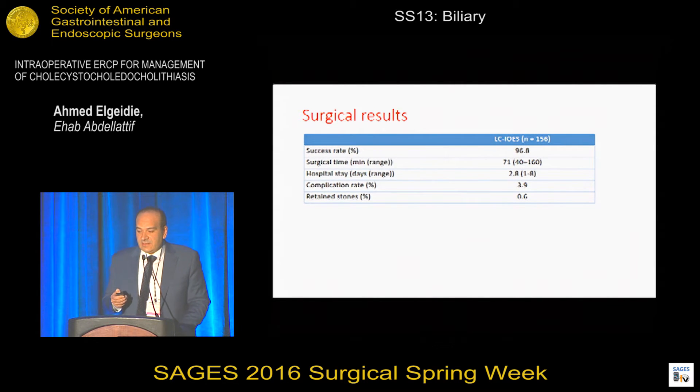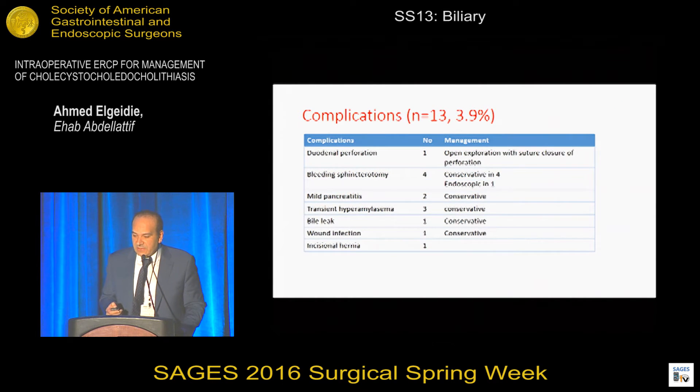The surgical success rate was about 96.8%. The mean surgical time was about 70 minutes. Mean hospital stay was 2.8 days. The complication rate was about 4%, and the incidence of retained stones was 0.6%. Complications were reported in 3.9%; the major complication was duodenal perforation reported in one patient, while other complications were minor and treated conservatively, particularly pancreatitis.